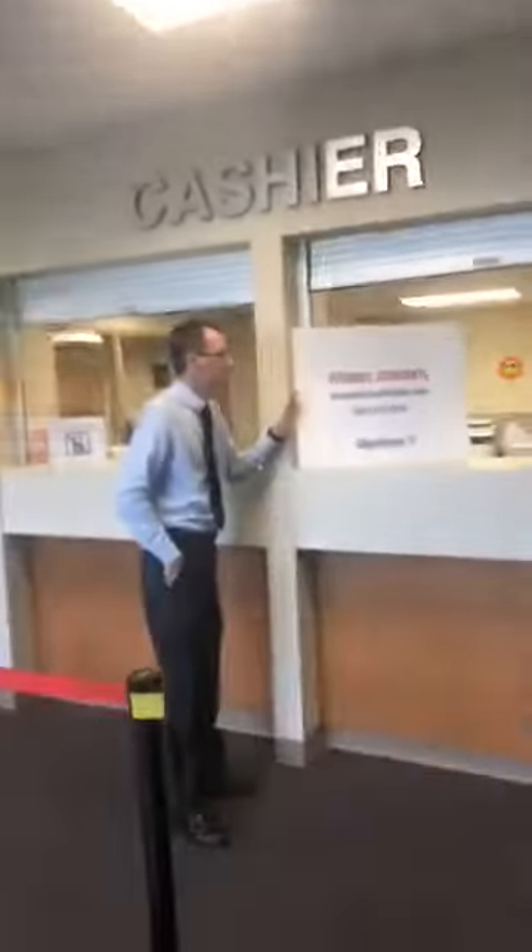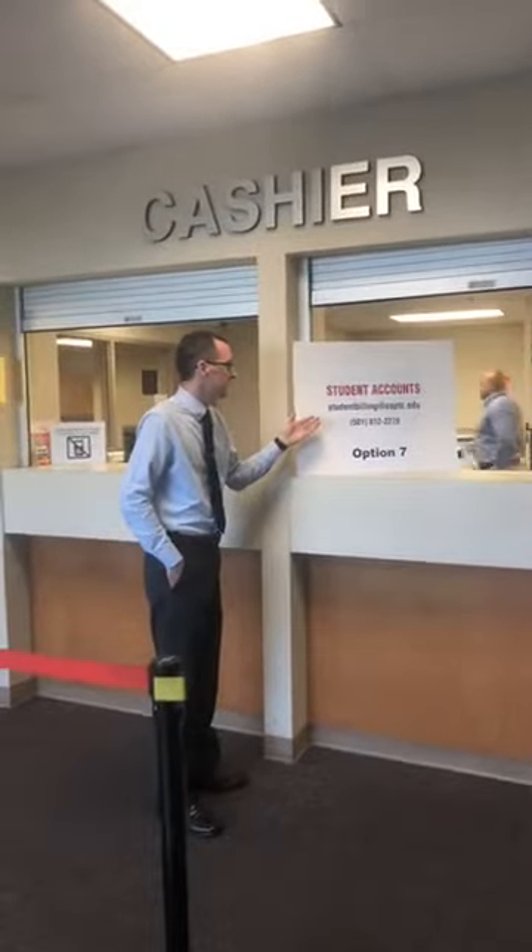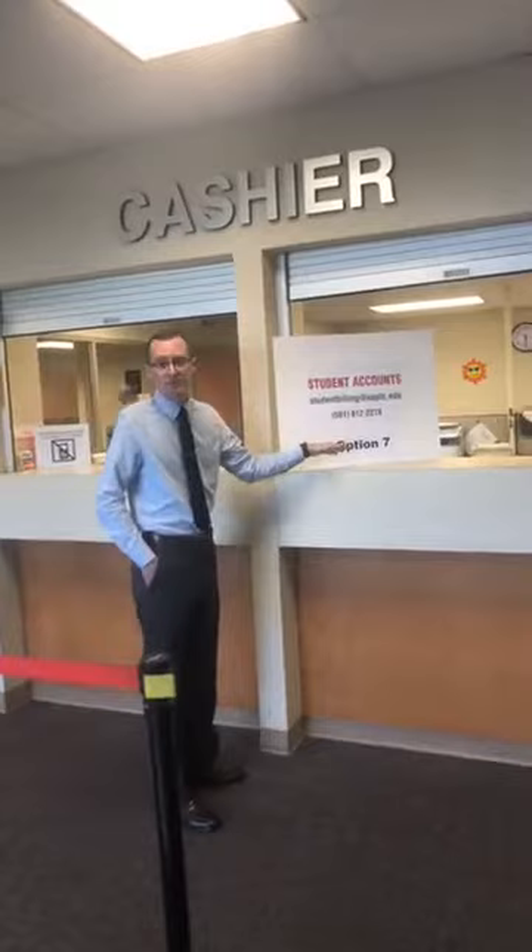Now we're going to walk down here — we talked to admissions, got admitted, turned in all our documents, got our degree plan from advising, and came down to financial aid. Now let's say maybe you didn't qualify for financial aid or you're not sure if it will come in time. As long as your financial aid is in process, your classes are guaranteed and you will not be dropped for non-payment right away. But if you know you need a payment plan or need to pick up a parking decal, we have our business office — studentbilling@uaptc.edu or 501-812-2278. Press option seven to speak to someone right away.